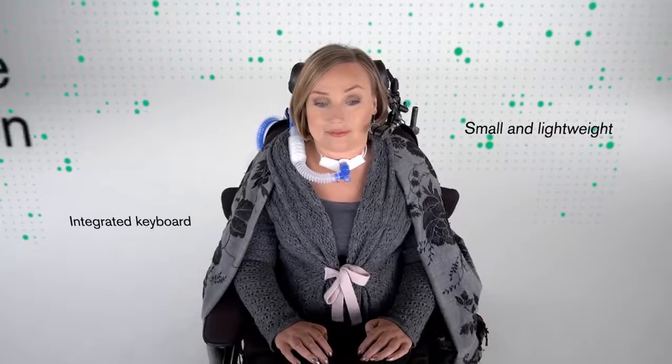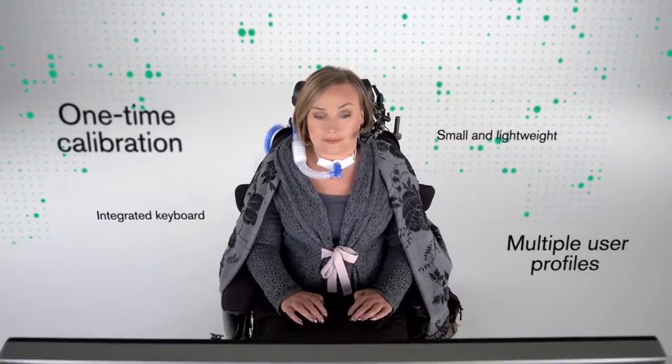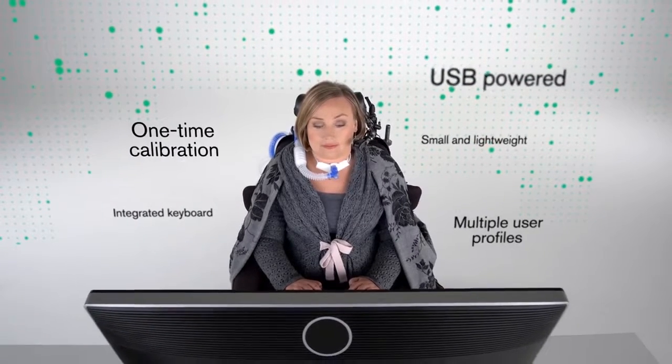There are many other things that make Tobii Dynavox Eye Trackers unique. To learn more, please visit Tobii Dynavox dot com.